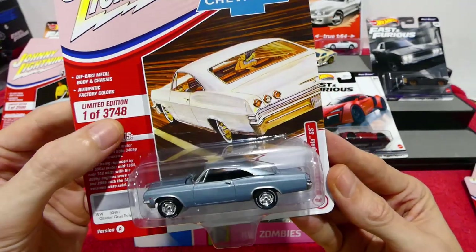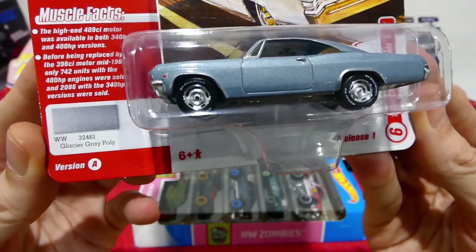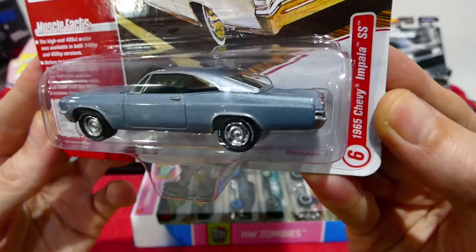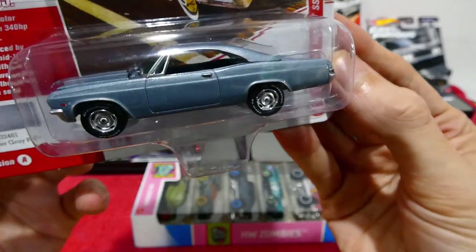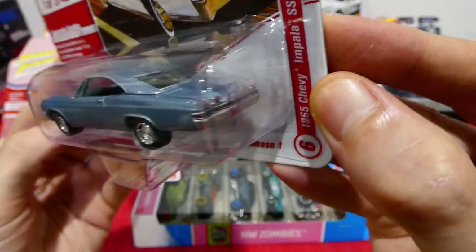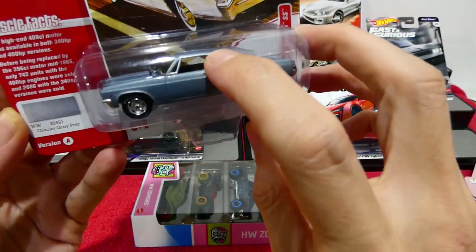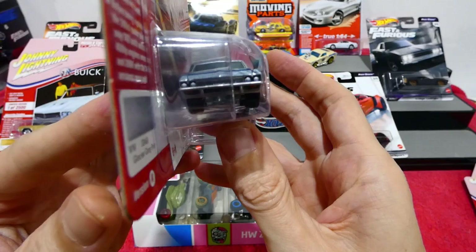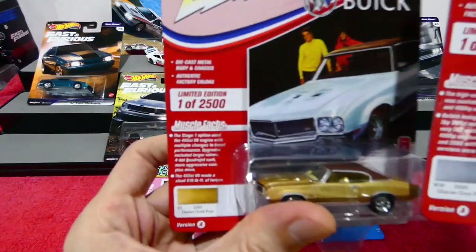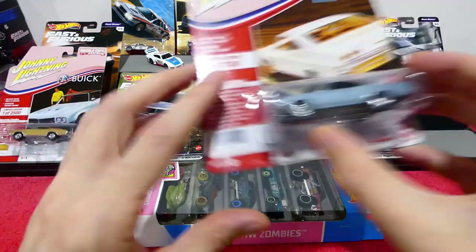Next up, another very low number — 3748, in Glacier Grey Poly. It's a 1965 Chevy Impala SS. Once again, authentic wheels, all of the details, those really cool lights in the back. And this is the pillar-less version — there's no actual door pillar. Really cool.